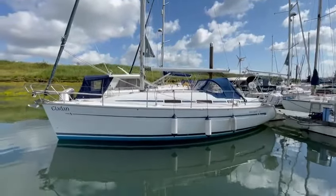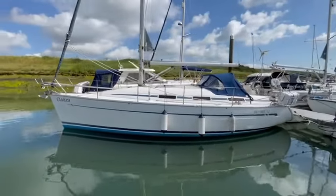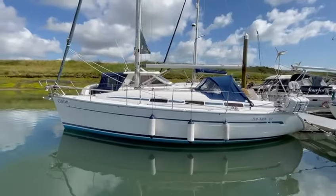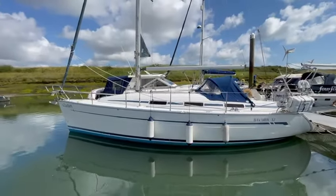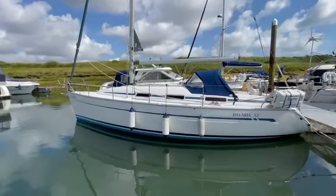Hello and welcome to another video presentation. Today we are doing the Bavaria 32 called Kladan from 2004.